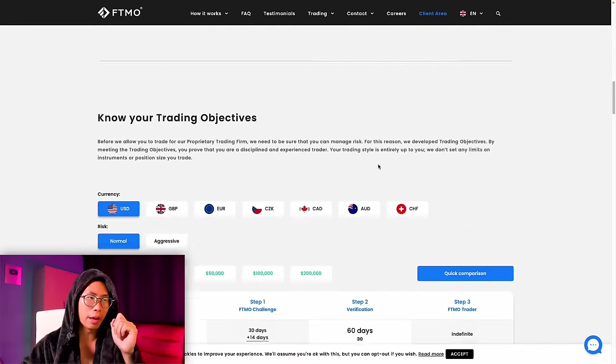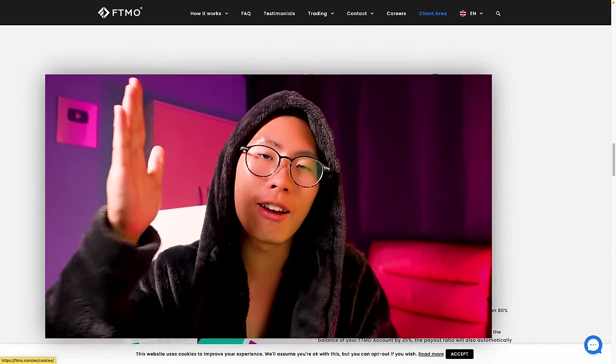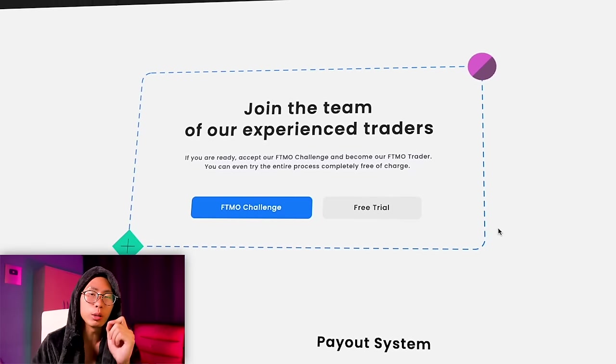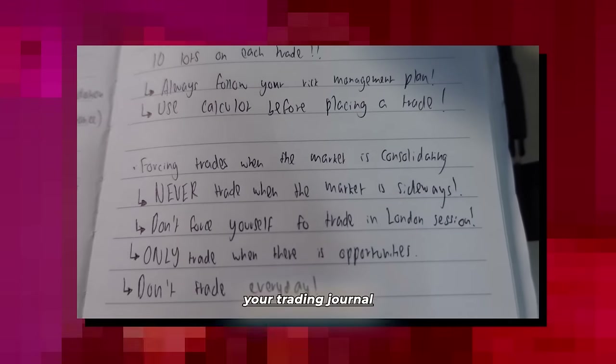The next step is to use the FTMO free trial as a training ground to ensure you're ready for the live funded account challenges. When trading the FTMO free trial, you must execute the trade whenever you see confluences, every single time, without any hesitation — follow your winning trading plan religiously, day in and day out. Take note of the setups that work and put them inside your winning trading plan.